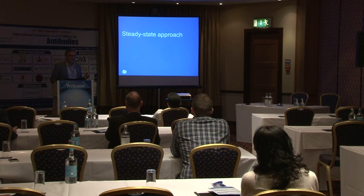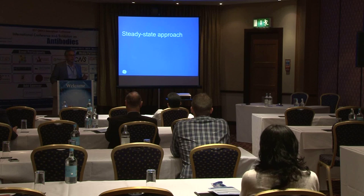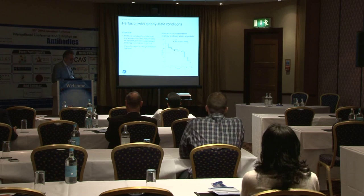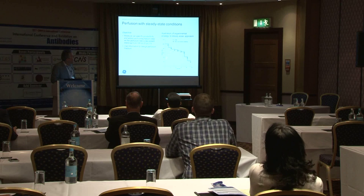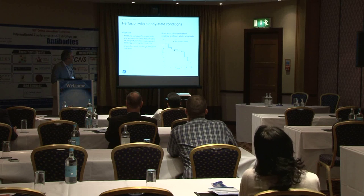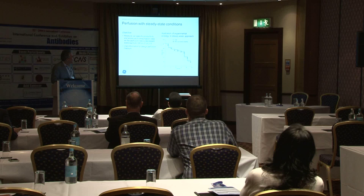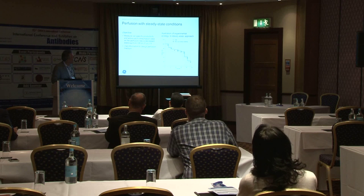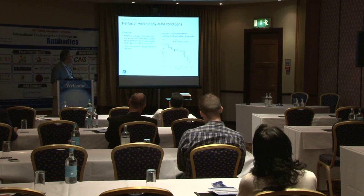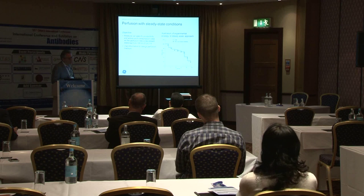Now we're working with the exact same reactor and exact same media, but using a steady-state approach. Rather than optimizing in batch with a design of experiment approach, we're now going to optimize it using a perfusion approach. Here, we've plotted the cell-specific perfusion rate against days. We start out at a high cell-specific perfusion rate for a few days, turn it down, sample it — the black arrow marks a sample — turn it down, operate for a few more days, turn it down again. So we're going to see what happens to the culture as we reduce the rate of media exchange.